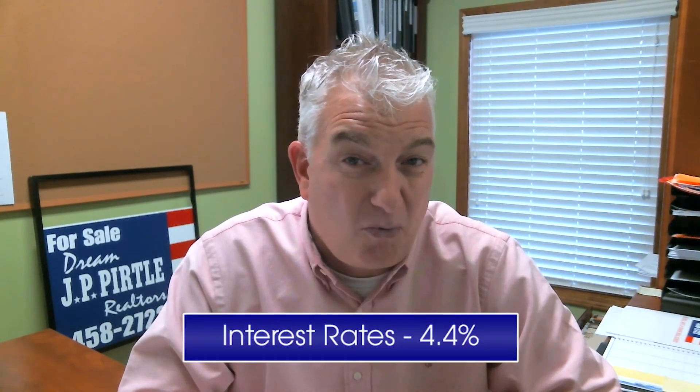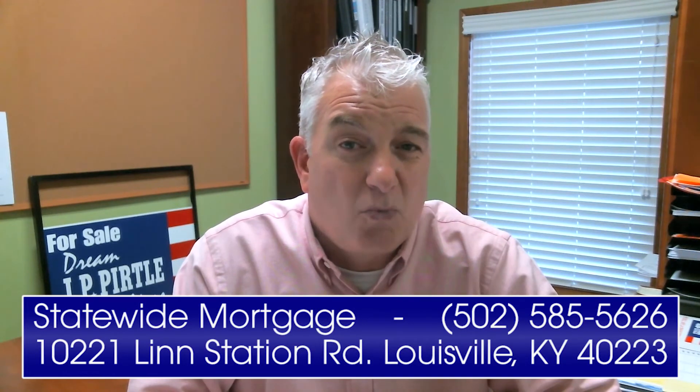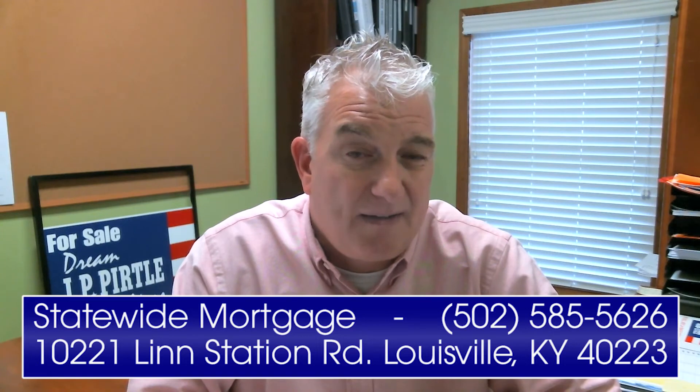Let's talk about rates — right now the rates are going up. Last year we were looking around 4% at this time of year, and right now we're looking closer to 4.4% with an APR of 4.5%. That's compliments of Statewide Mortgage, Keith Swisher and his team over there. They are absolutely wonderful — I think they're as good if not the best in town, and they'll do whatever they tell you they're going to do: great terms, great rates, great people to deal with.